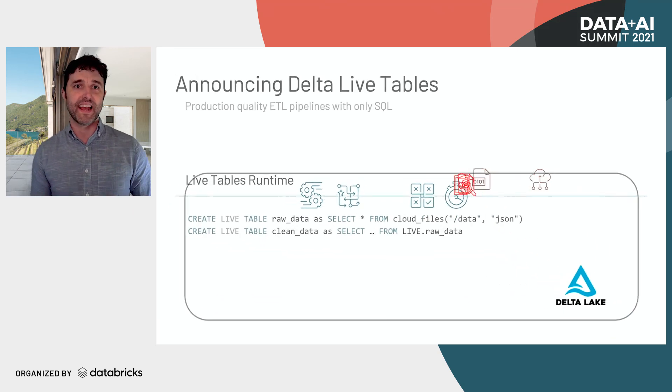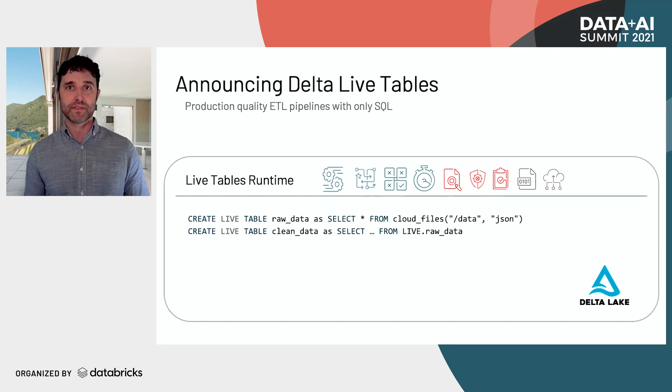That's why I'm really excited to announce Delta Live Tables. Delta Live Tables makes it possible to build production-quality ETL writing only SQL queries. You take those familiar SQL queries and just modify them to add 'live', and the Live Tables runtime takes care of all of those operational, governance, and quality concerns.